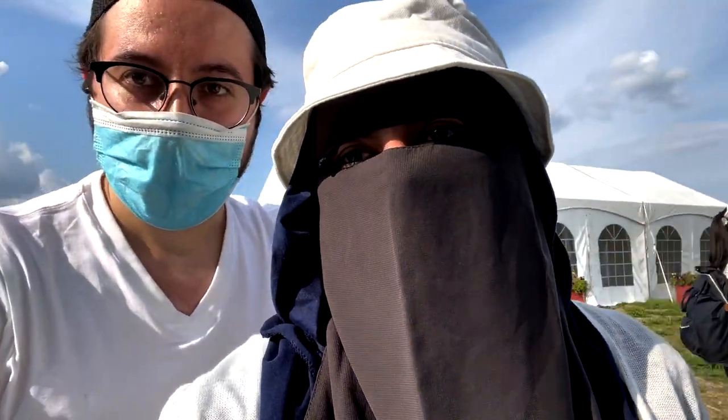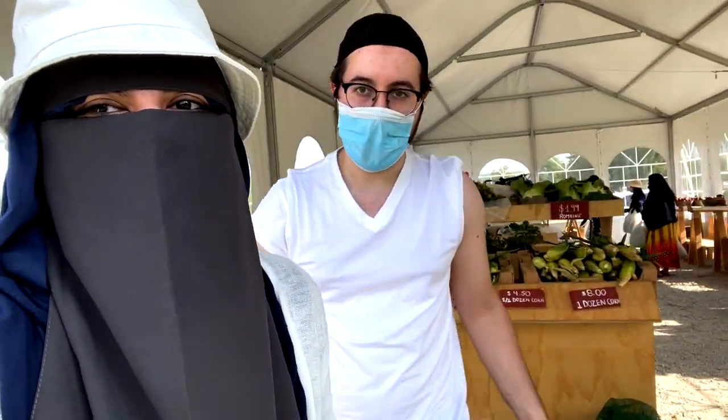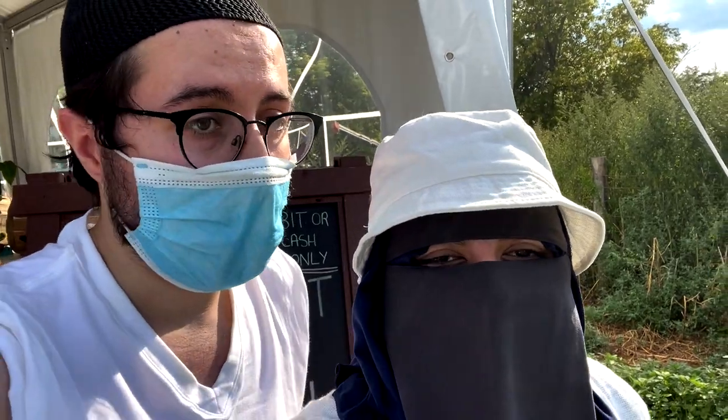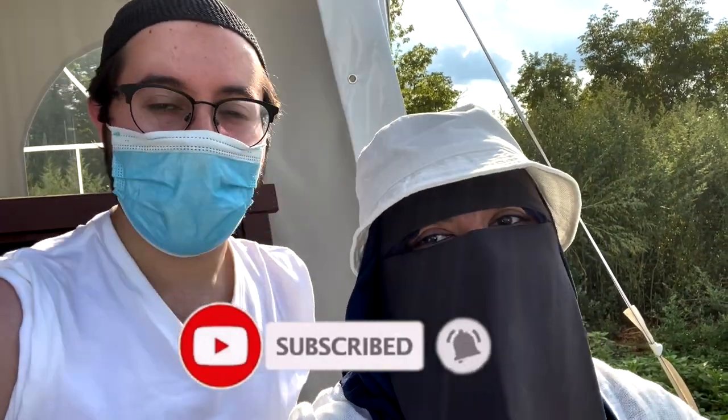Our last stop is the farmer's market. As you can see behind us it's like a huge market with fresh veggies and fruit. We got a few things already — we got some corn. A really cool thing about this place too is it's really affordable. We got a lot of vegetables and stuff for only around $20, which was amazing — all fresh from the farm, organic, no GMOs. Thank you so much for coming along our journey to the farm today. We hope you guys enjoyed seeing all the sights — the vegetables, the sunflowers, everything. It's been amazing. We hope you guys have a great rest of your day. Please subscribe if you haven't already, and for those who have subscribed, we love you. Take care, Assalamualaikum.